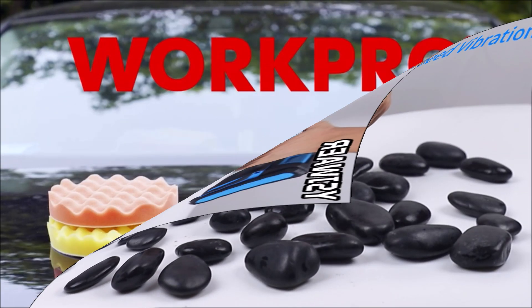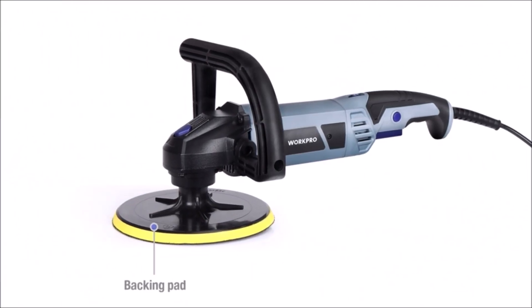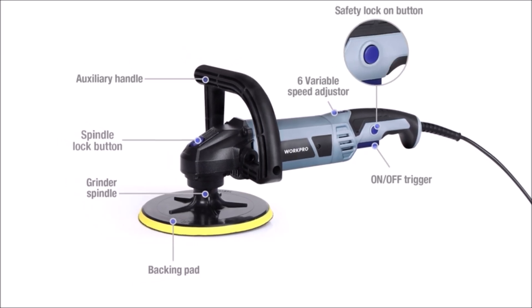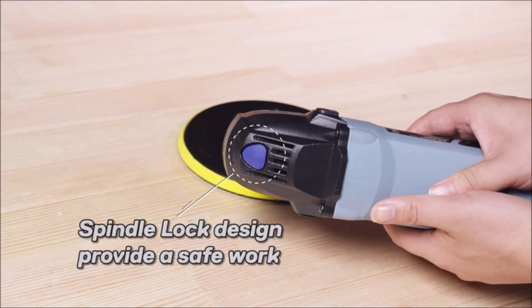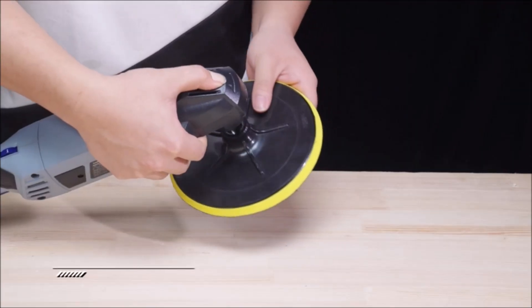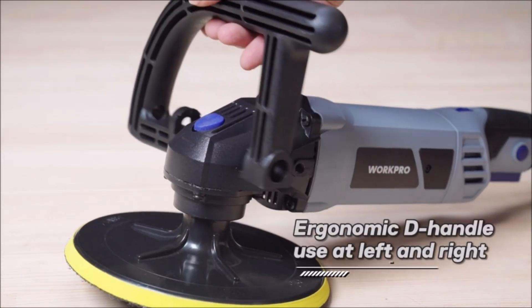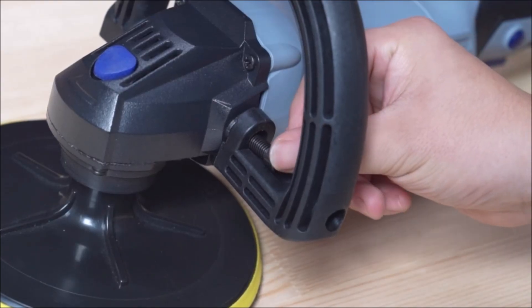The Work Pro buffer polisher is a versatile tool designed for car detailing, sanding, polishing, and waxing. It comes equipped with a powerful 10-amp, 1,200-watt motor ensuring strong power, long-lasting performance, and reliability for even the most demanding applications. The trigger lock function adds convenience during extended use. With six variable speed settings conveniently located on the top of the motor housing, you can adjust the speed from 1,000 to 3,800 RPM.